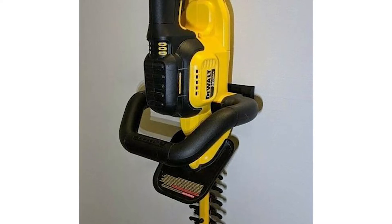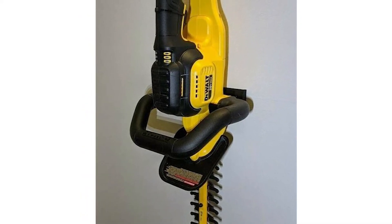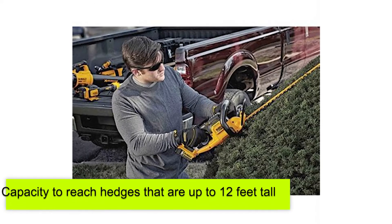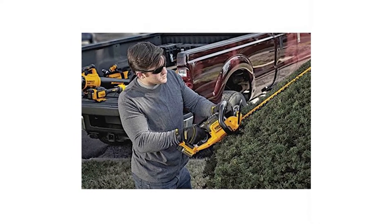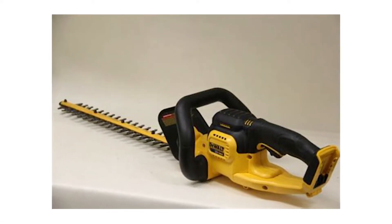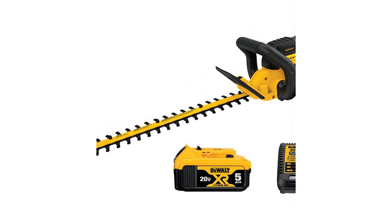Dewalt 20V Max Hedge Trimmer. This battery-powered hedge trimmer is an excellent tool for anyone looking to trim hedges that are very tall. It allows its users up to 7 cutting positions, providing you the capacity to reach hedges that are up to 12 feet tall. The cutting head also presents 180 degrees of articulation, making sure that you can trim hedges of any angle or shape. This trimmer is cordless and even comes with steel blades for superior cuts.